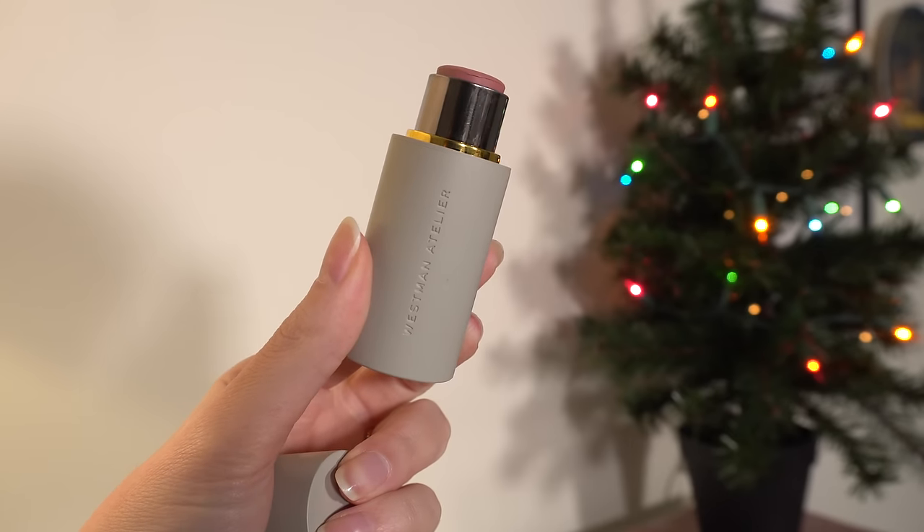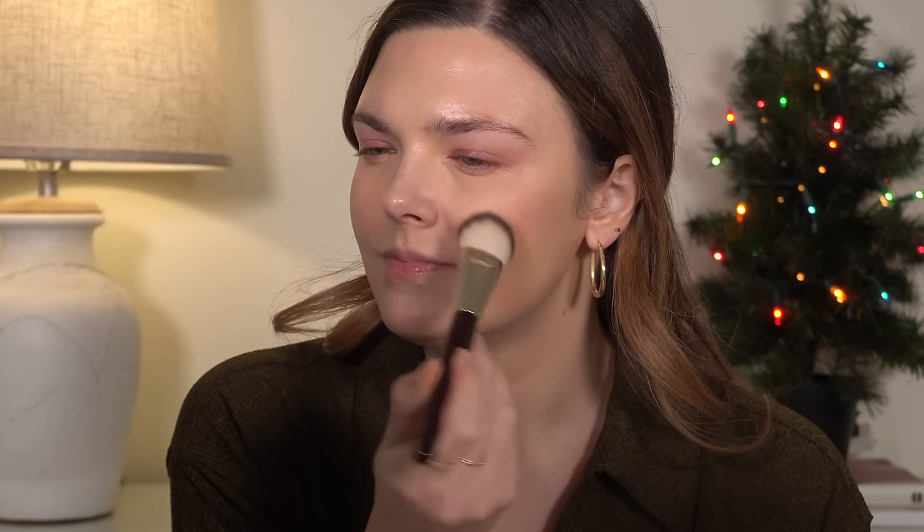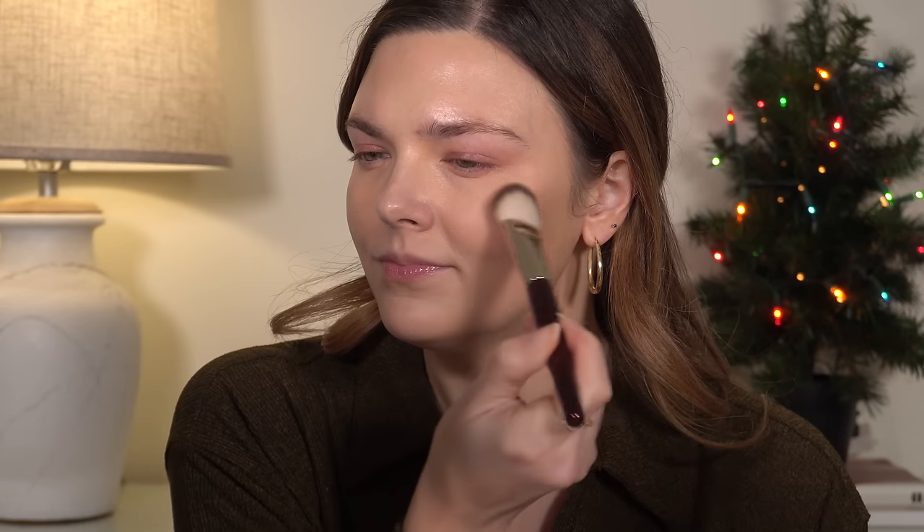Moving on to one of my favorite categories: blush. This was the most challenging category because I've tried a lot and I love blush. We'll start with the one I have on today — from Westman Atelier, the Baby Cheeks Lip and Cheek Blushes. I have three; my favorite is the one I used today in Petal. I have it on my cheeks and my lips. It's a perfect rosy nude that I love — pigmented but not too much and easy to use. The packaging, similar to Victoria Beckham, has a magnetic cap and it's heavy. It's just an experience to use these products.